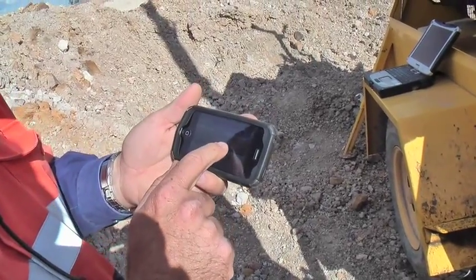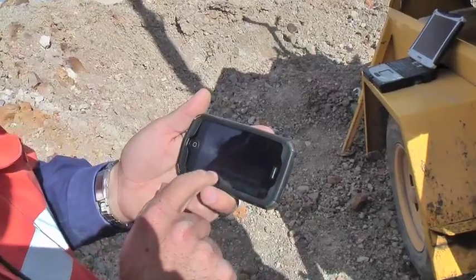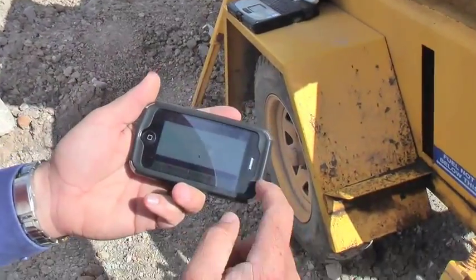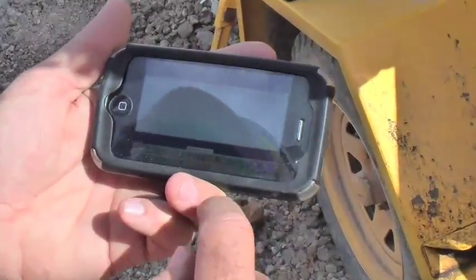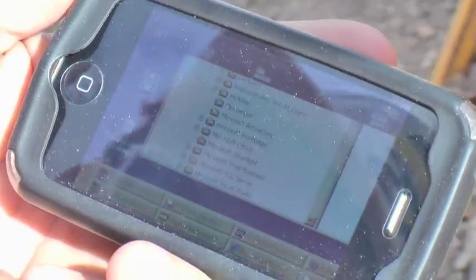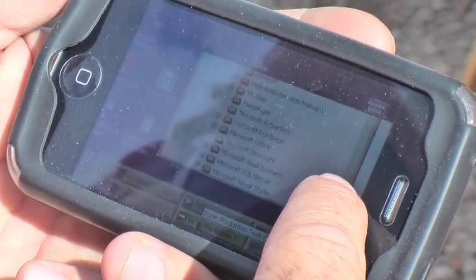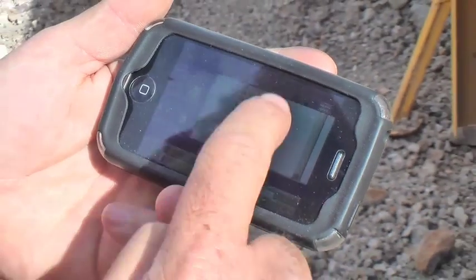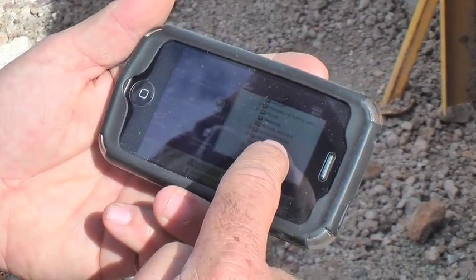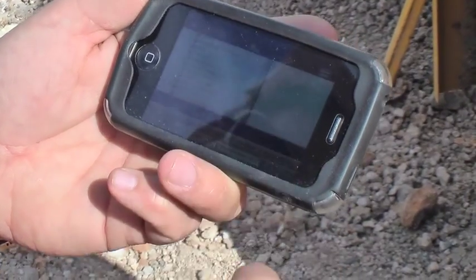We've got two on trial at the moment, we can do it with the two. And the plan is to do it all. So this is just Windows — we'll go down here, we've got Carlson — a bit hard to see with the sun — those are production tools.